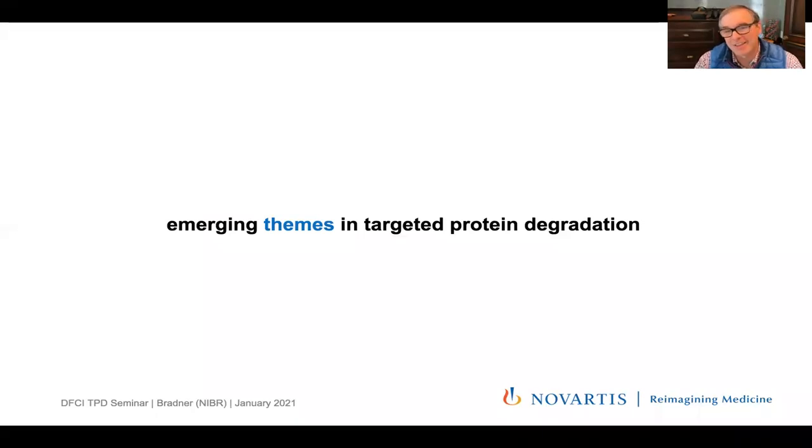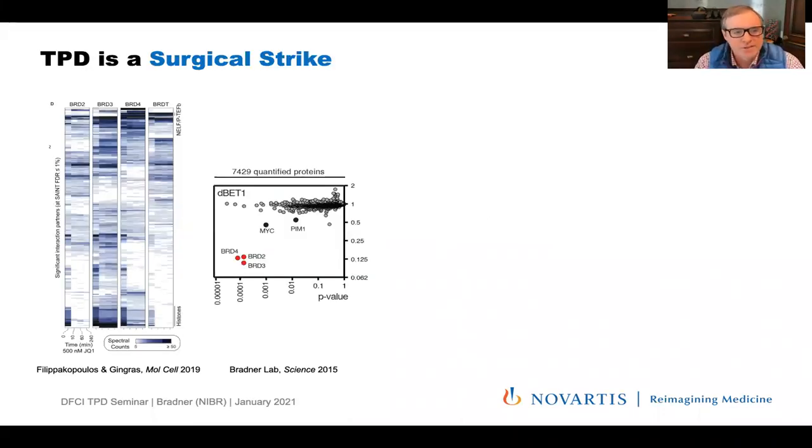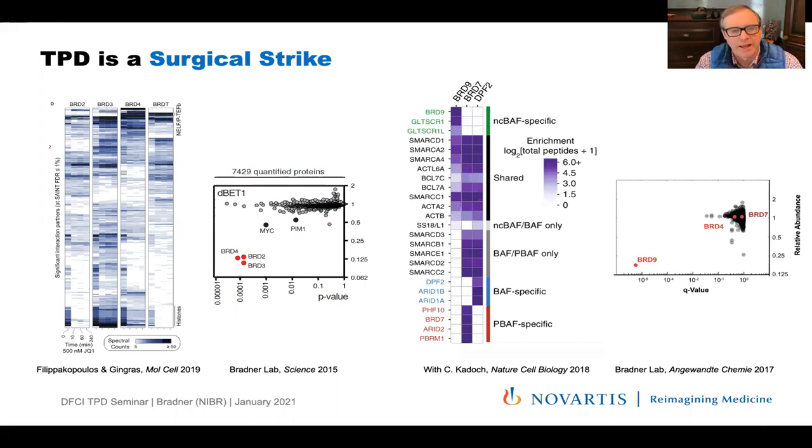The field is moving really fast, and I want to share some emerging themes or truisms we're starting to see replicated in the literature. First, this is like a surgical strike — we by and large degrade the protein target of the small molecule, but we don't degrade all the other proteins associated with that target. Panagis Filippakopoulos and colleagues show that BRD4 might bind 60 proteins in the cell, but only three are degraded — the direct biophysical targets of the recruiting ligand. Sigal Kanoch at the Farber showed there are 30 or more components to the non-canonical BAF complex containing BRD9, but we only degrade BRD9 with our BRD9-directed degrader.